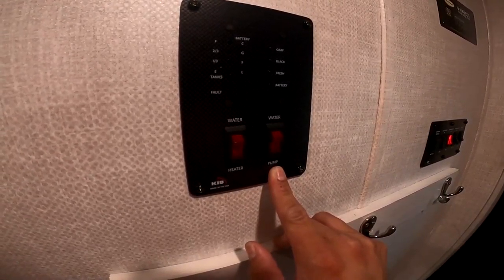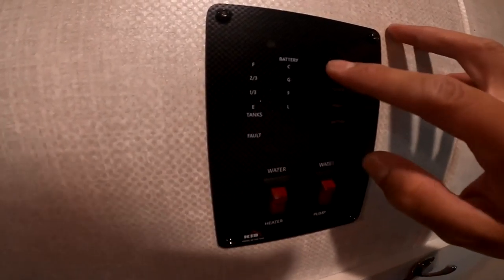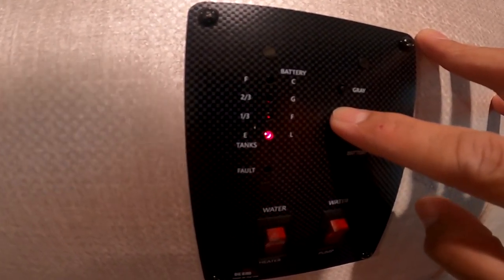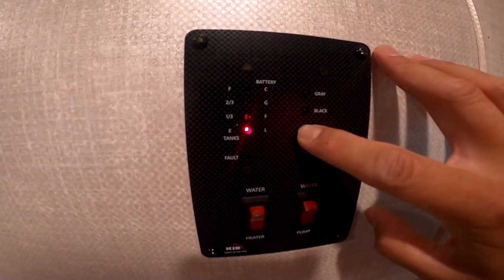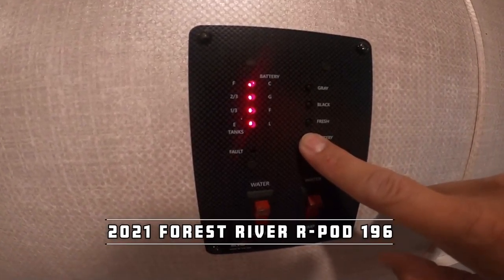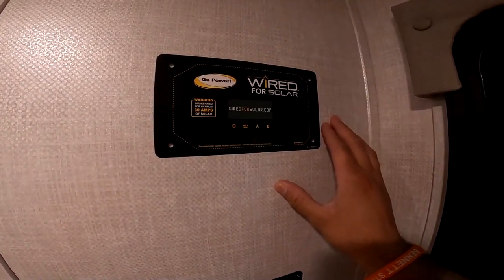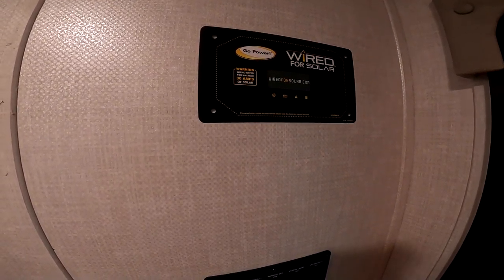The water pump — so if you want to go off the grid, go to the beach, you can fill your fresh tank and circulate the water with this. This is where we monitor our tanks: a gray tank for sink and shower, black tank for the toilet, fresh tank for potable water, and battery level. If you want to look at getting solar, it's pre-wired — all you have to do is cut this out, put the controller in, hook up the panel on top, and you can run your 12-volt systems.